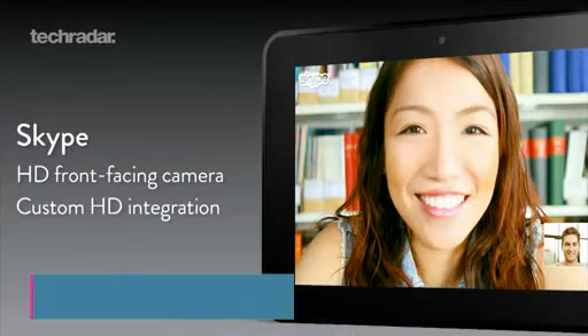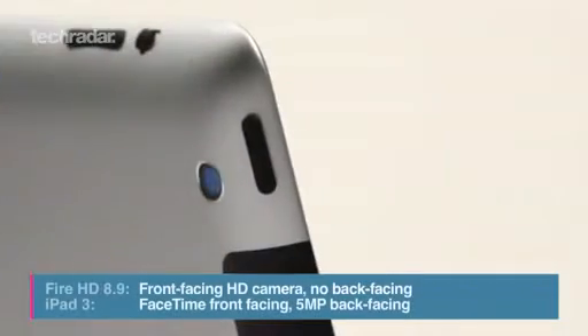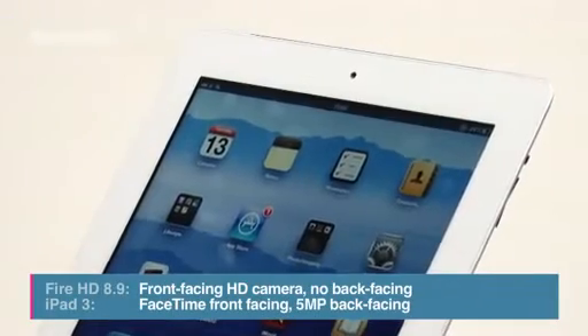Finally, the Kindle Fire HD has now been given a camera, albeit only a front-facing one for video calls. The iPad has a 5-megapixel back-facing camera, as well as a FaceTime camera on the front.